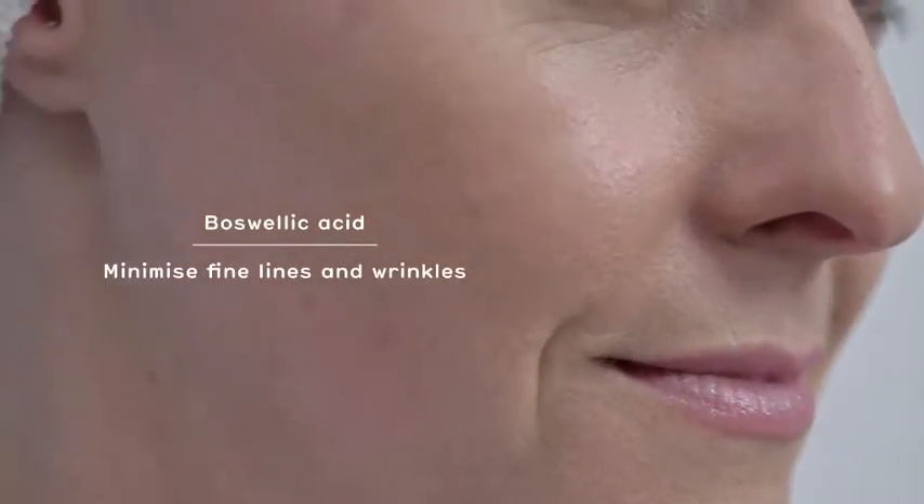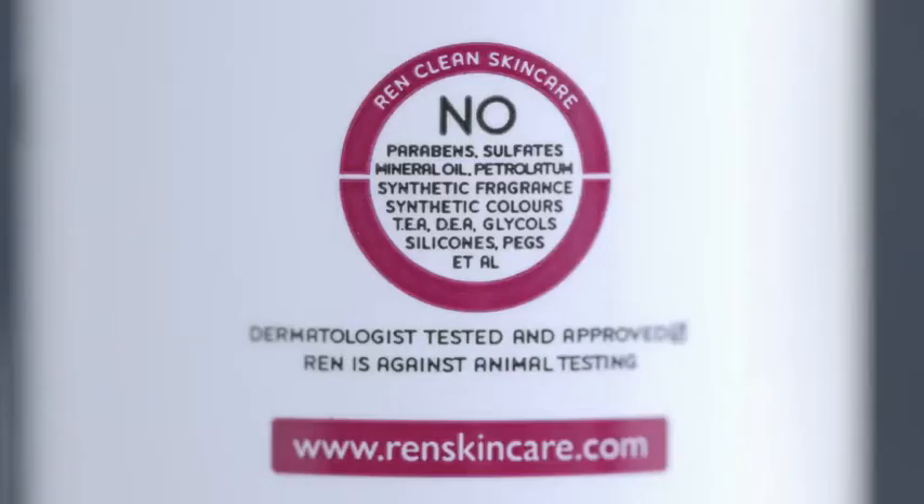In addition, Frankincense contains high levels of Boswellic Acid, a highly effective anti-aging ingredient that helps to minimize fine lines and wrinkles. As with all REN products, it is formulated without mineral oil, petrolatum and other skin-unfriendly ingredients, so it's perfect for even the most sensitive skin.